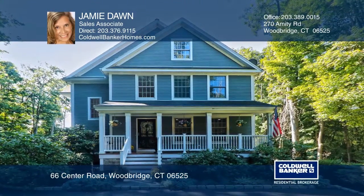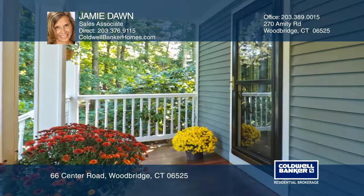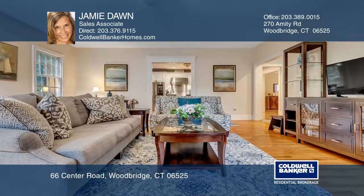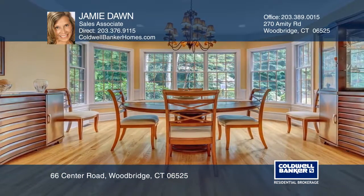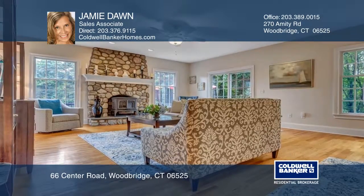This four-bedroom colonial has just over 4,000 square feet of living space and a semi-open floor plan. Admire the spacious rooms, the stone fireplace in the family room, the newly remodeled eat-in kitchen, and the window-filled dining room.